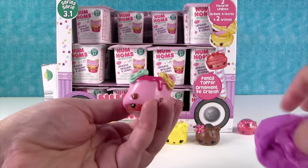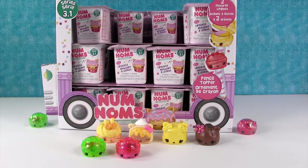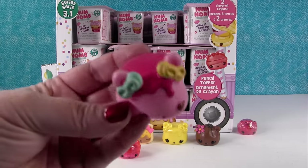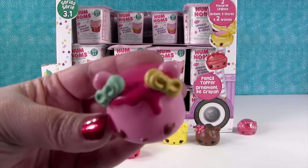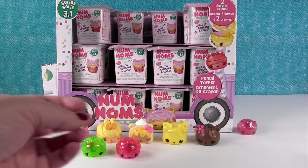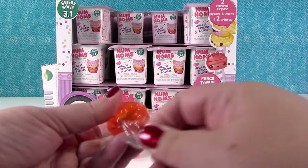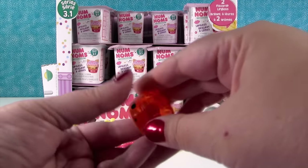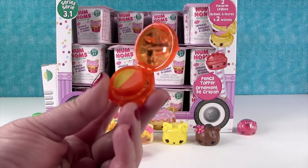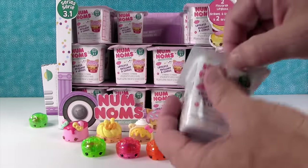Next up — ooh, this looks like another marshmallow. It is — it's Strawberry Mallow. Oh my goodness, you guys, this smells so good. I wish you guys could smell it! And Paul is opening our lip gloss — that looks like Orange Pina gloss up, which should be pineapple and orange. The two-tone. These are so pretty — good job Num Noms!